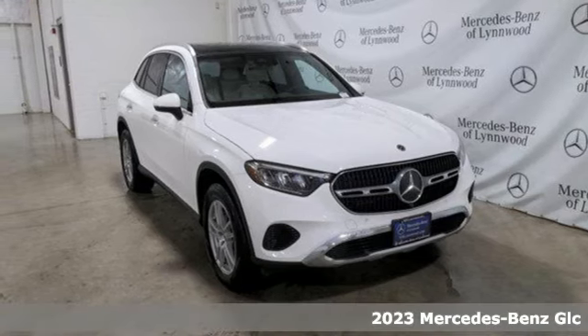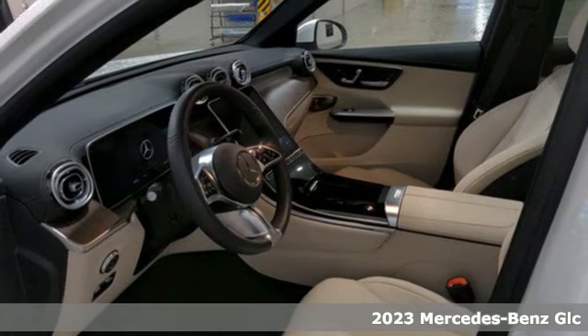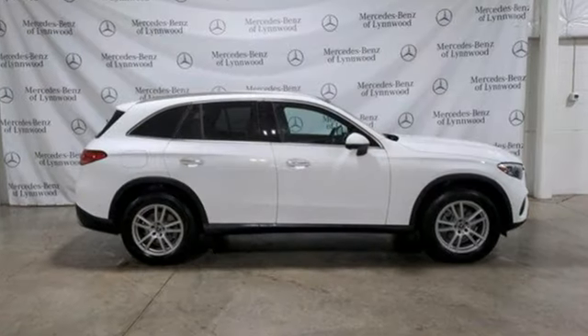It's a 2023 Mercedes-Benz GLC. Corners are traded in for curves. The GLC has emerged with a C-Class inspired cabin and sophistication, and a little taste for the wild.